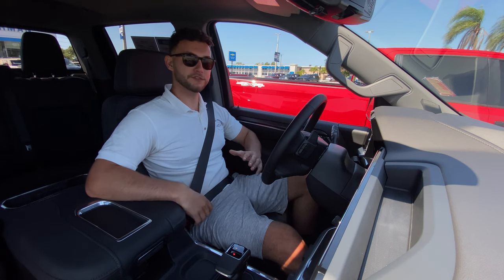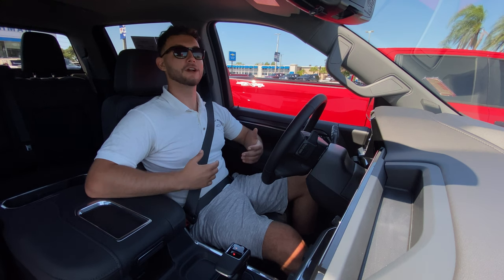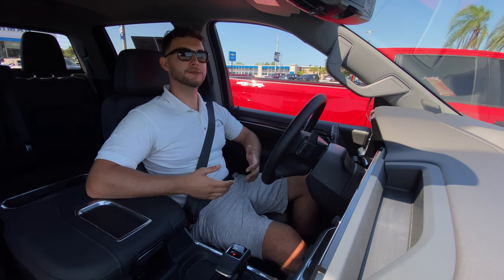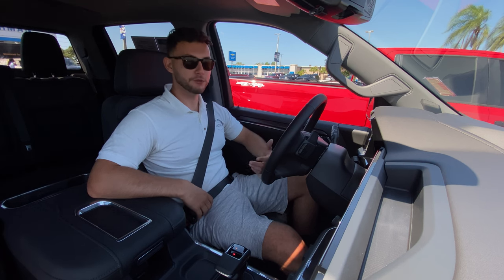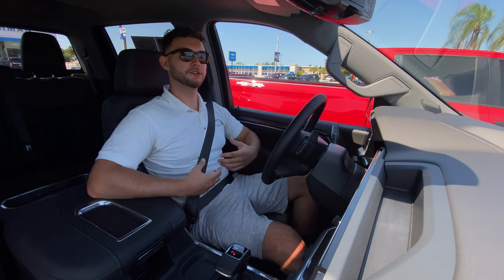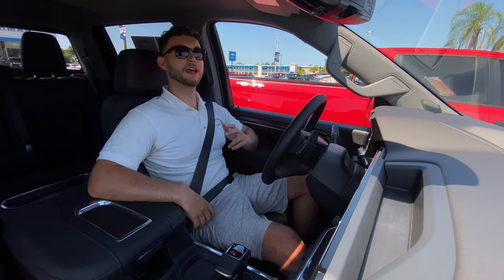Huge thanks to all you guys for watching — I had a great time making this video. Really impressive vehicle. If you're new to this channel, please subscribe. If you've already subscribed, thank you so much — you guys know I have endless gratitude for all the subscribers, the channel's just not possible without you. If you haven't subscribed yet, please subscribe. Leave a like too — it really helps with the YouTube algorithm, that's how these videos get promoted to new people. Leave a comment and let me know what you like, what you don't like, or if there's any specific cars or trucks you'd like to see reviewed. Thank you guys so much for watching, and I hope all of you have a great day.